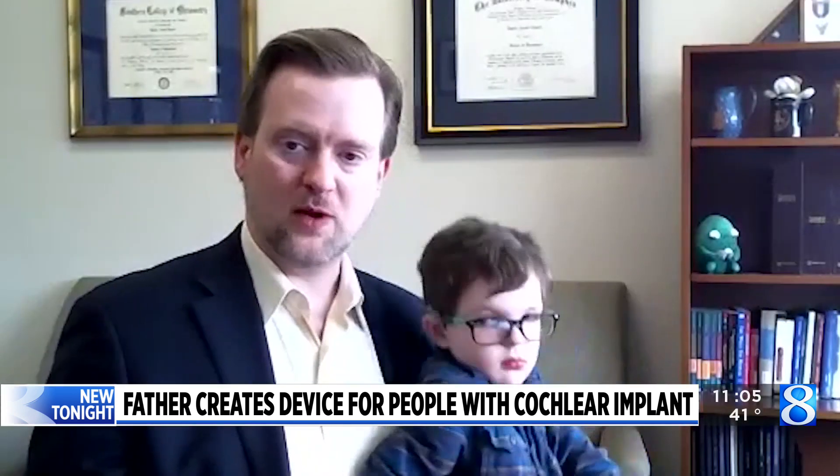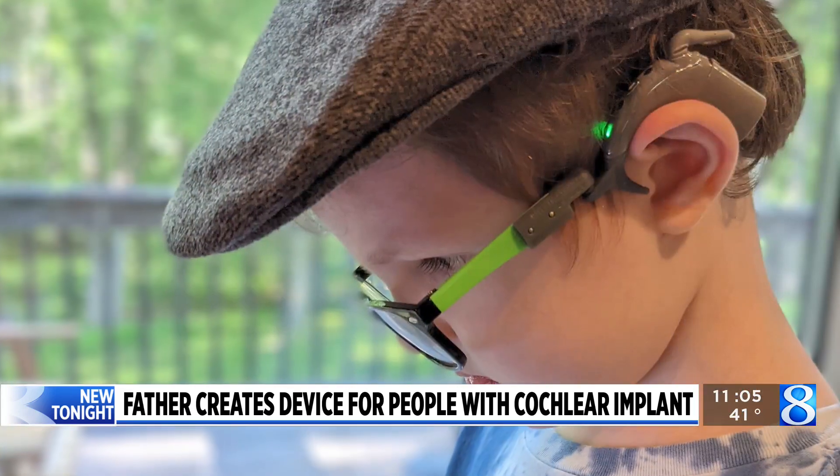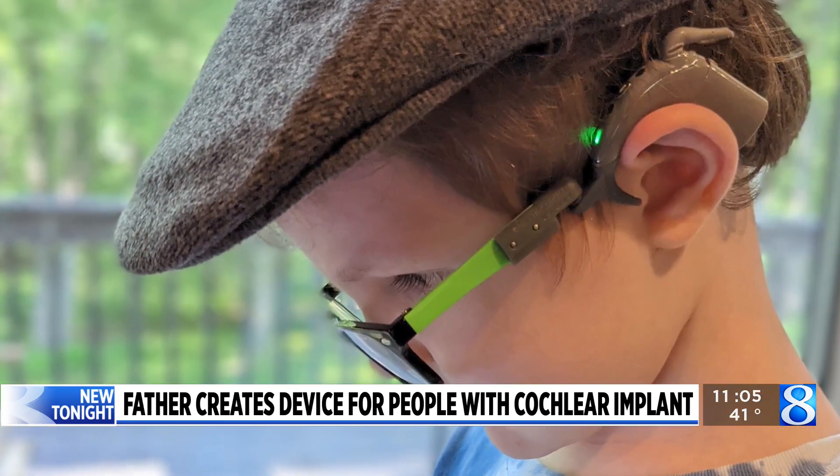The real hope is that we get this to the point where it's very easy for us to license this to a medical device manufacturer, a frame manufacturer, or maybe a cochlear implant company that wants to make it available to their customers.